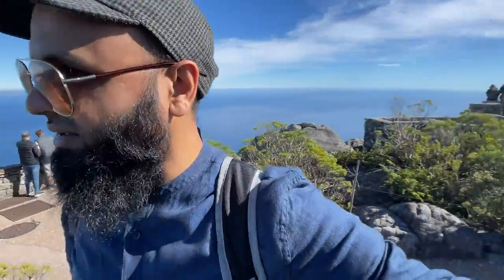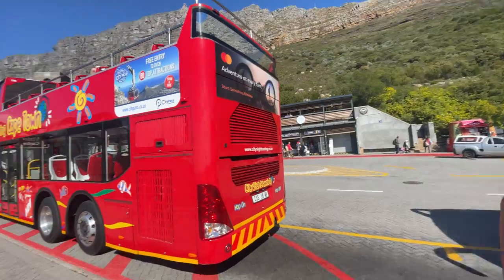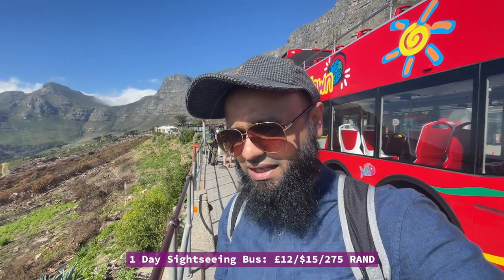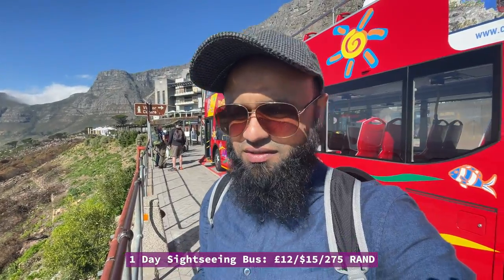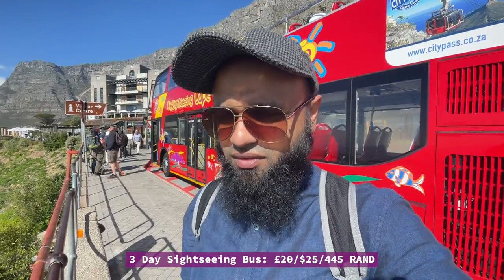Behind me is the City Sightseeing Cape Town bus — the red hop-on hop-off bus. It costs 275 rand for a one-day ticket (around 12 pounds / 15 dollars), 375 rand for a two-day ticket (around 16 pounds), and 445 rand for a three-day ticket (20 pounds). The one-day ticket includes a free guided walking tour, while the two- and three-day options include extras like a canal cruise and a sunset bus.